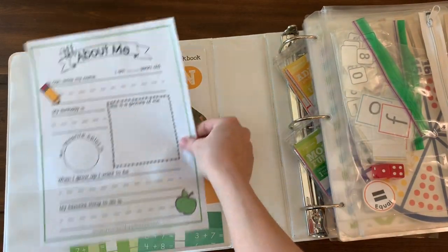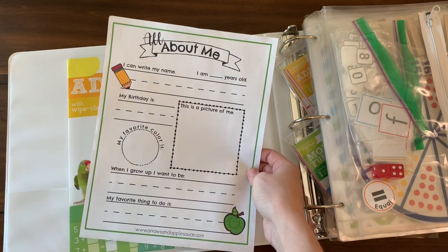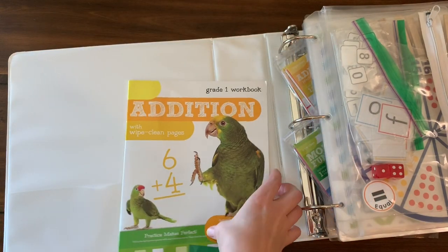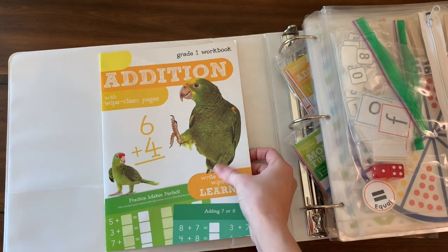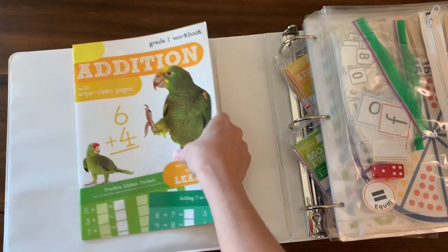In the front pocket here I have a little interview page that I'm going to be doing with Squeaks on the first day of school — this is free in my printables library. And then I have a wipe-clean edition book that I found in the Target dollar spot; you can use a dry erase marker with it, and this one is just addition.